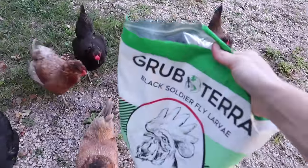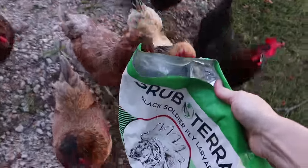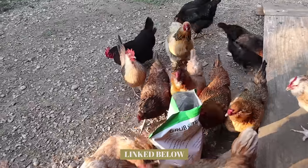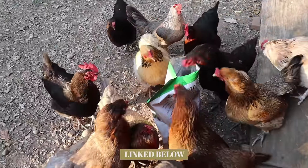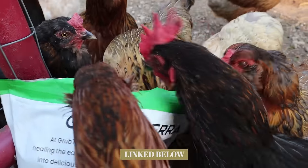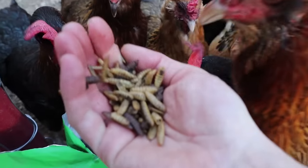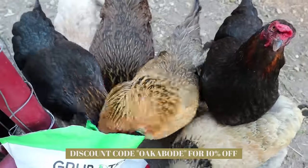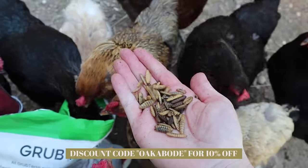Another thing to know before you buy backyard chickens is about treats and training. Chickens are extremely trainable because they are extremely food motivated. Our chickens have better recall than our dogs because we use really good treats every time we call them. We train them to come when called — since they're free-ranging, that's really important. We like to use Grubterra treats and have a special call that we use. They contain more calcium than mealworms for strong eggshells and are more nutrient dense. I'll leave the link for Grubterra below — use our discount code OKABODE for 10% off.